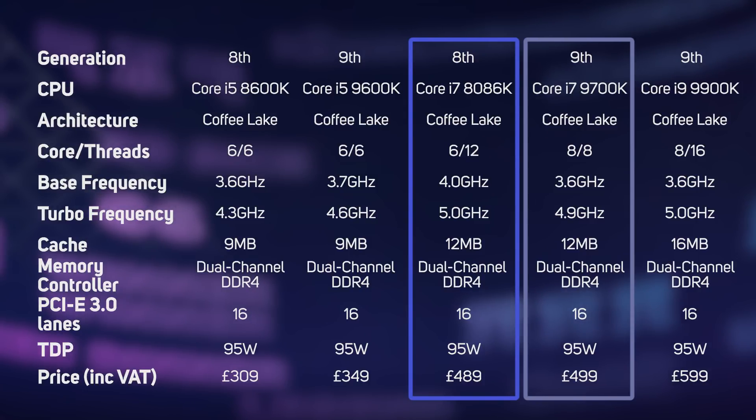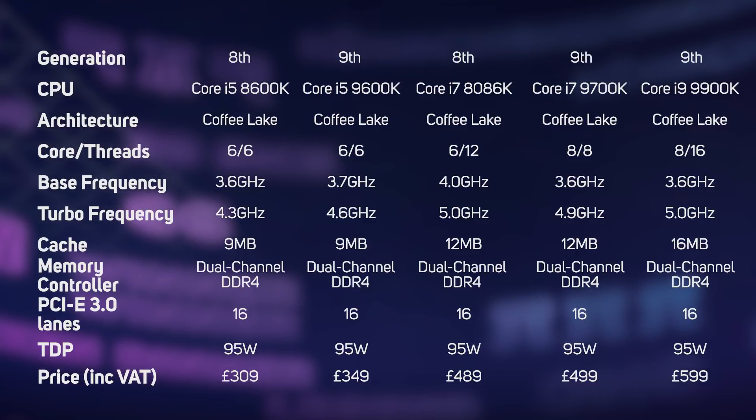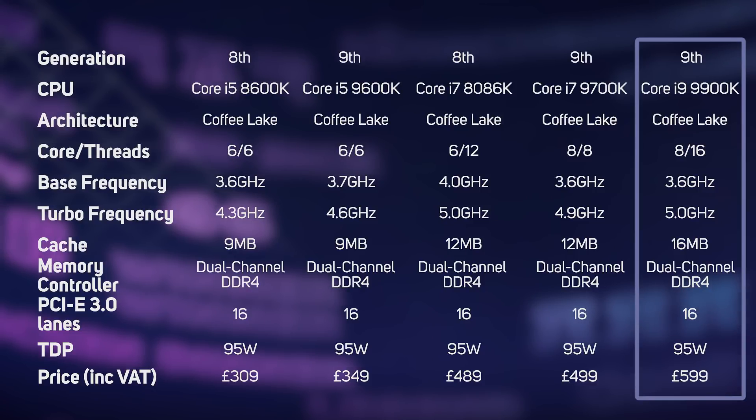Even so, being an 8 core 8 thread design, it should be faster than the 6 core 12 thread 8086K in heavily multi-threaded applications. There's also a 9th gen Core i9-9900K - this is really interesting because it's the first Core i9 on the Z platform, and its 8 core 16 thread design gives you the best of both worlds, providing a highly potent mix of high thread count and high frequency.